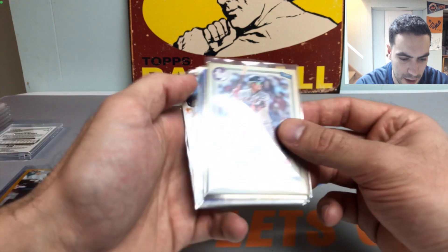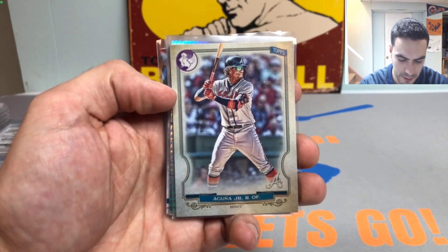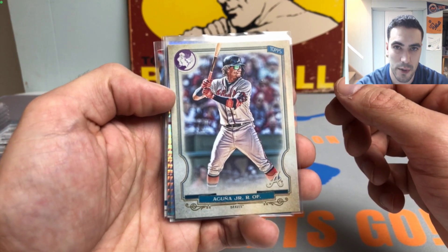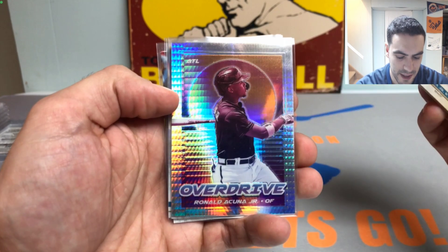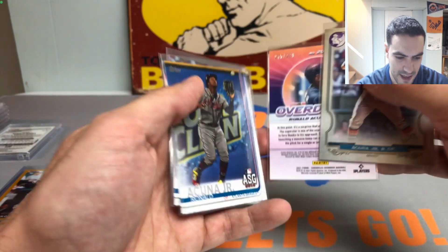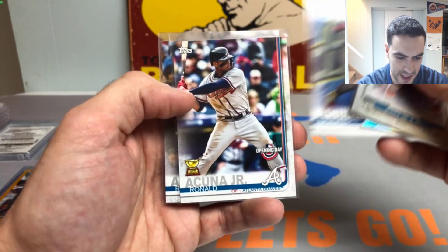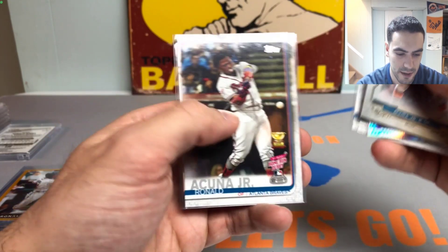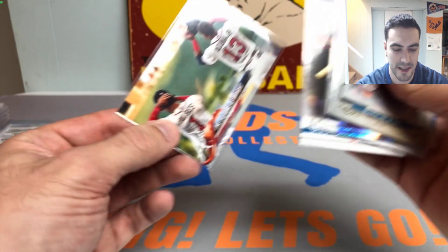We have some Acuña prospect cards and rookie cup cards before we get into the rookie cards. Starting us off with a 2020 Gypsy Queen logo swap insert variation, then a nice Overdrive from Panini Chronicles numbered out of 299. We got a couple second-year Acuñas — the Opening Day cup card, another cup card, the Home Run Derby, and then the Future Is Bright insert from 2018 Update.